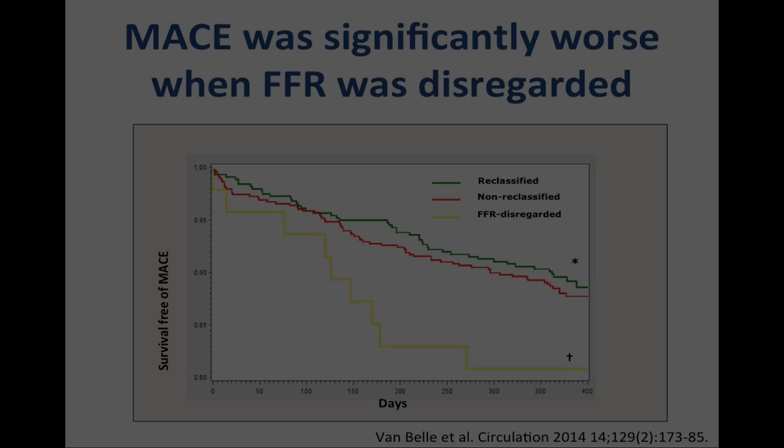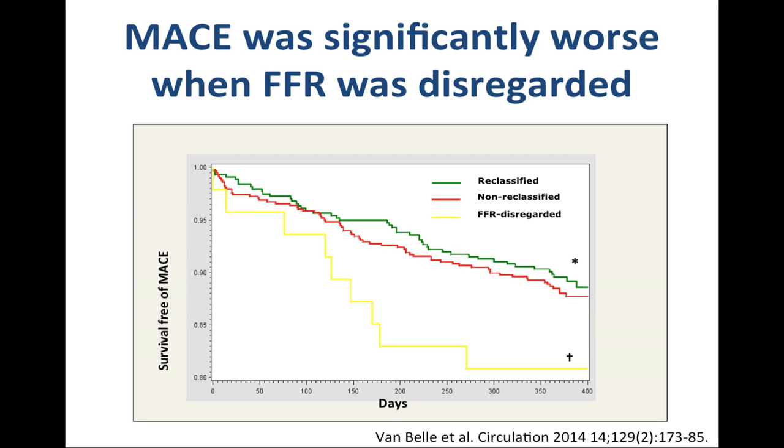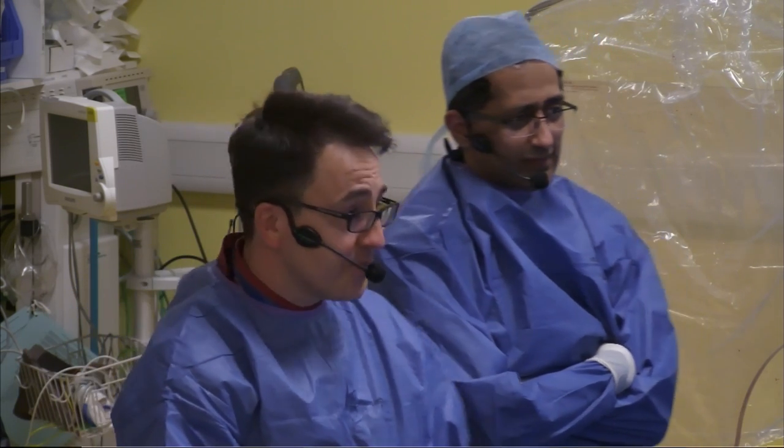When physiology is done properly, there's a very big difference between taking on board physiology and ignoring it in the cath lab. In Eric's slide, when FFR was completely disregarded, the MACE rate was very high. When reclassified according to physiology, the treatment algorithms for both groups become very similar — very encouraging. The strategy with IFR-based techniques is always to simplify physiology and make it easier and easier for people to make measurements in the cath lab using a pressure wire. Now the wire is down the vessel — on that angiographic view it does look quite tight.